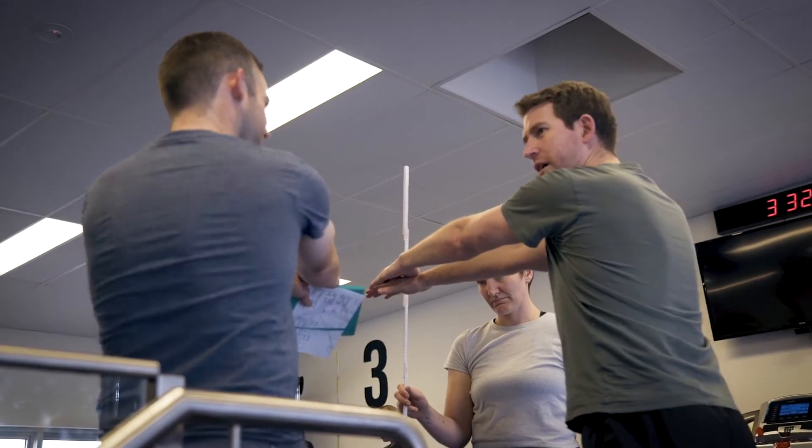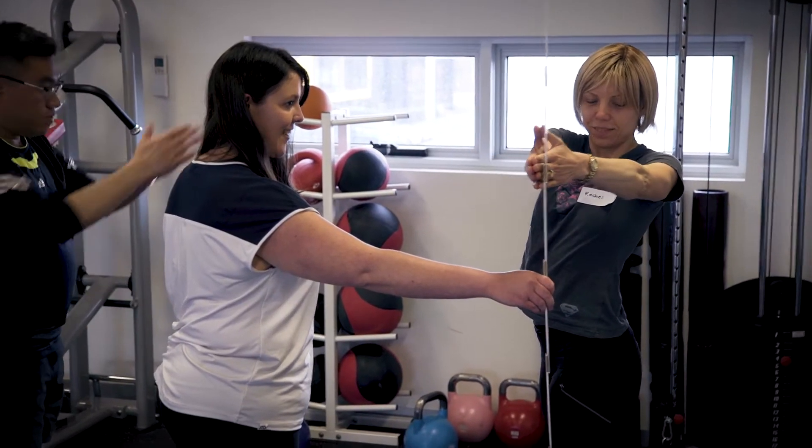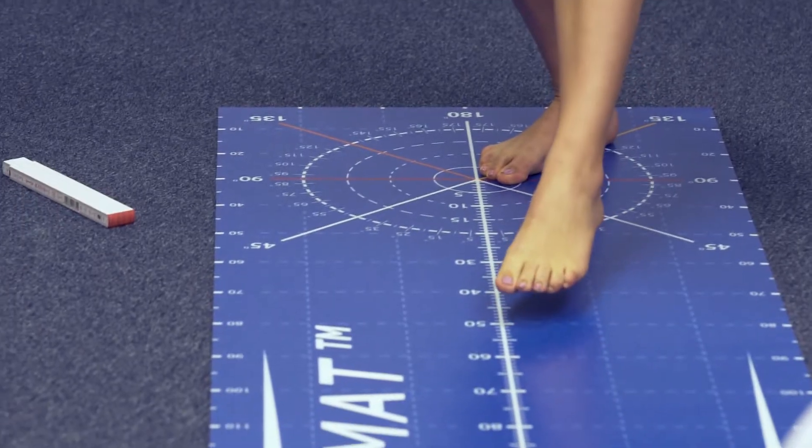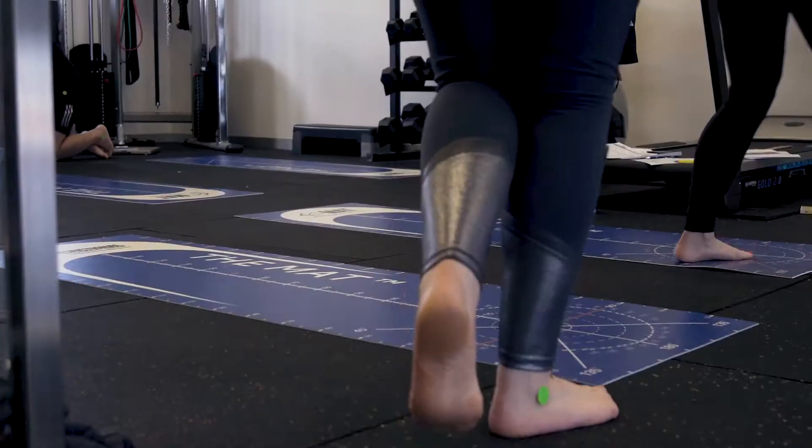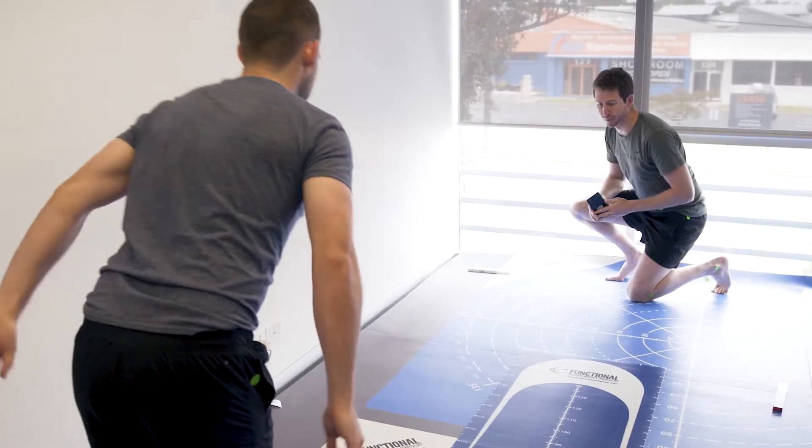In the course you're going to learn 10 new tests that you can implement into your practice the very next day. The first day is all about how to utilise the mat, being able to set baselines for movement, being able to track movement progressions over time and calculate injury risk using some of the data from the literature.